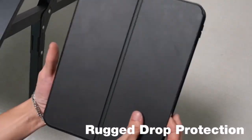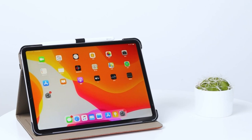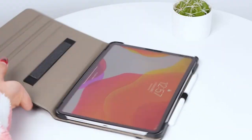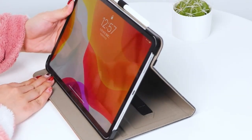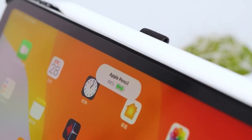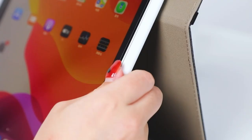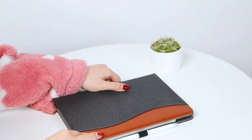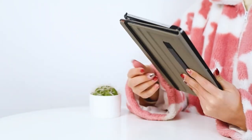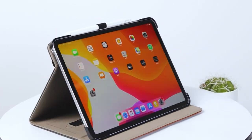Choosing the best iPad Air 11-inch case in 2024 means navigating a sea of options to find the perfect blend of style and functionality. These cases come in various materials, from sleek leather to rugged silicone, offering features like adjustable stands, Apple Pencil holders, and secure closures. Whether you prioritize slim designs for portability or robust protection against drops and scratches, the top iPad Air 11-inch cases of 2024 cater to diverse needs. With innovative designs and durable construction, these cases not only enhance the aesthetics of your iPad but also provide peace of mind during everyday use. Let's begin.